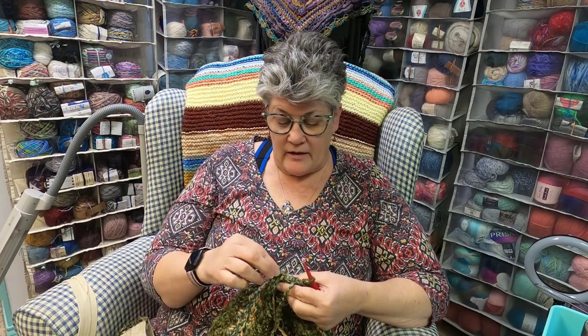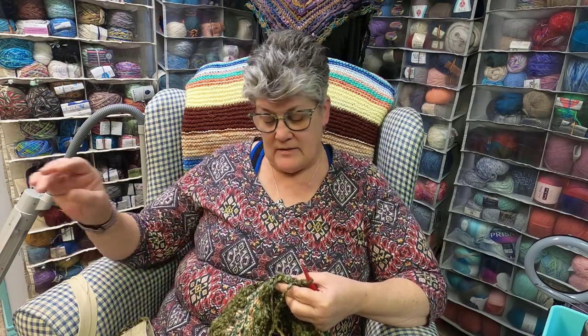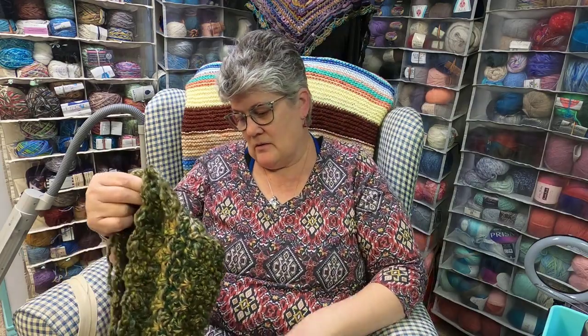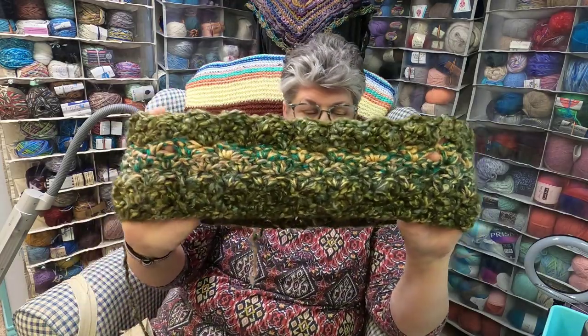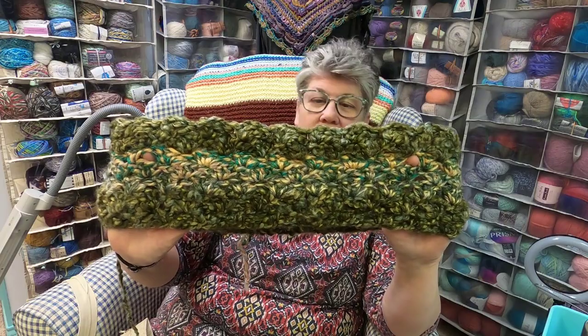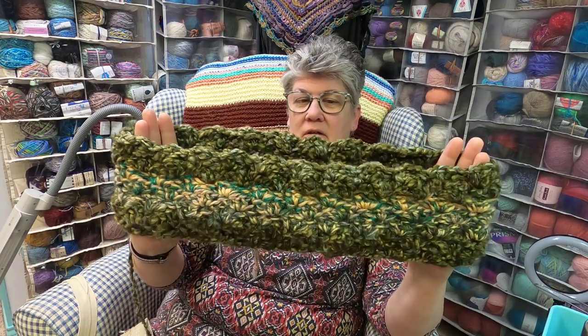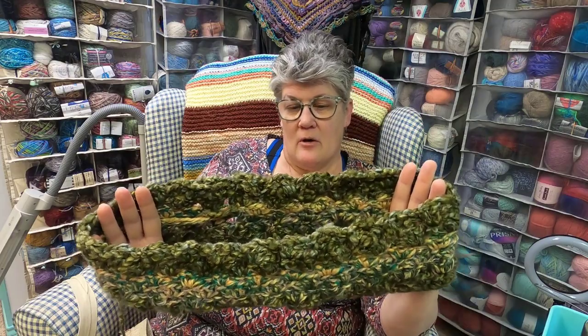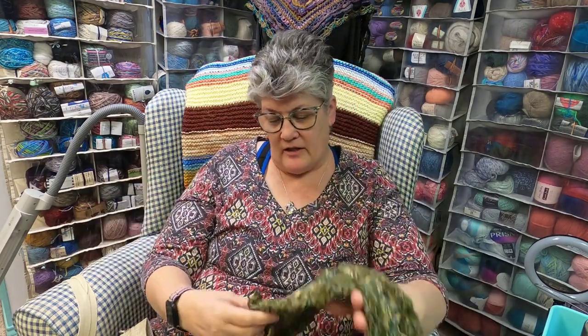I don't want to make it sound like we're super remote, because we're not — we do have amenities around us. Here's how the cowl is looking — I like it. I'm not sure how much more I'm going to do; I'll go ahead and add that other color again.